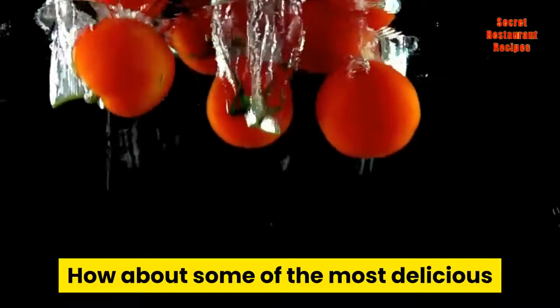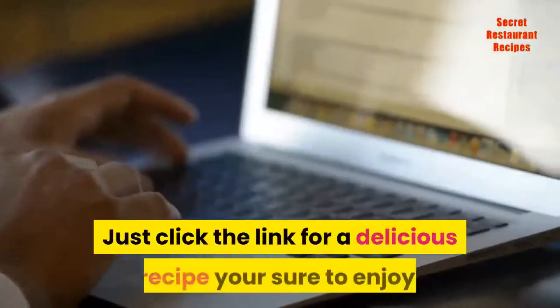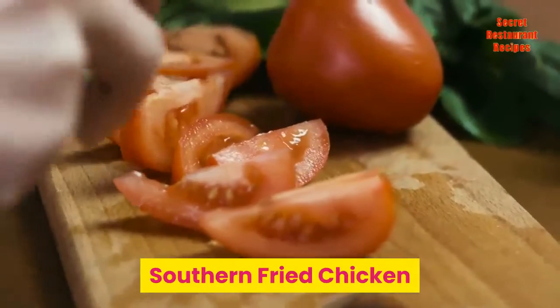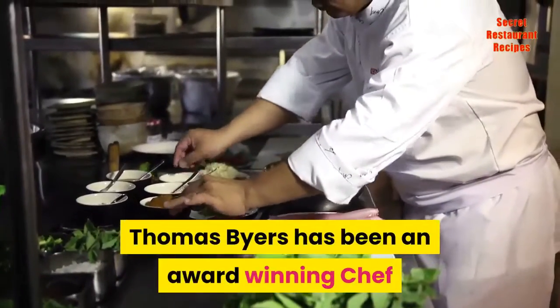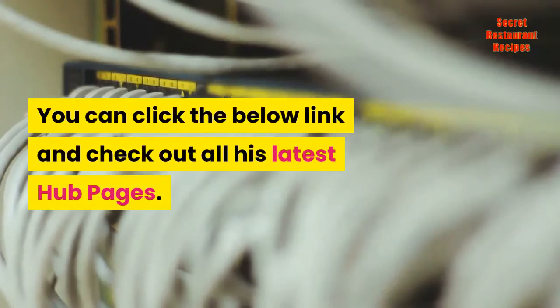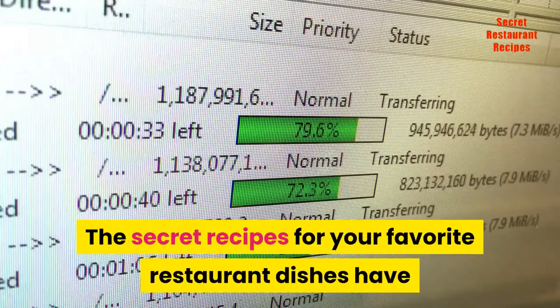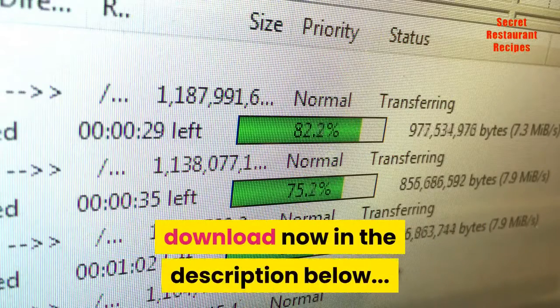How about some of the most delicious fried green tomatoes you ever had? Just click the link for a delicious recipe you're sure to enjoy. Southern fried chicken and fried green tomatoes are southern traditions you're sure to enjoy. Thomas Byers has been an award-winning chef and herbal researcher for over 40 years. Click the link below to check out all his latest hub pages. The secret recipes for your favorite restaurant dishes have now been revealed in this best-selling new cookbook — download now in the description below.